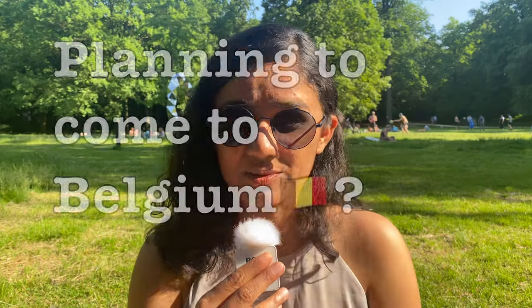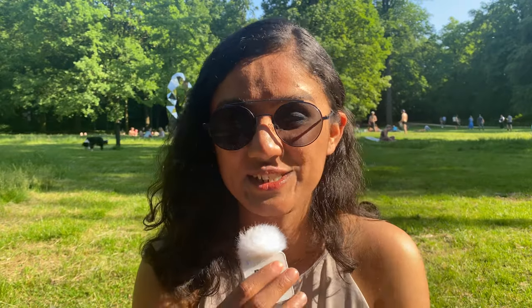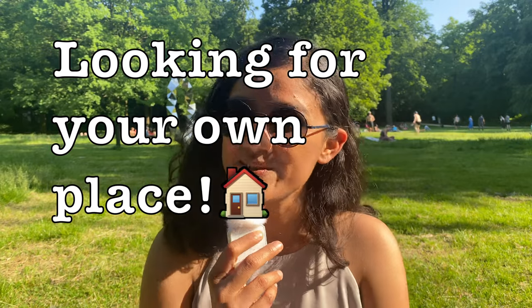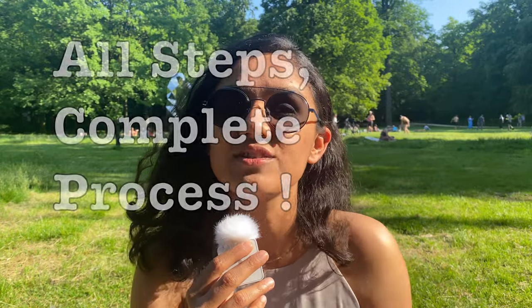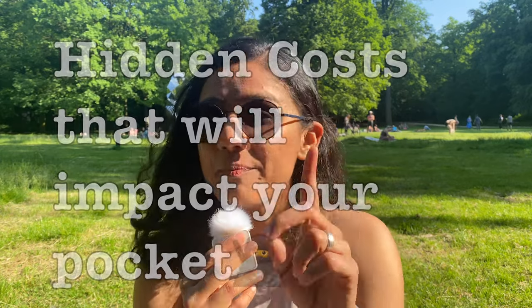If you are planning to come to Belgium, or you have just arrived, or you arrived a few weeks or a month back and are now looking for a place to settle — this video is just for you. I will be sharing the whole process of finding accommodation in Belgium for short term and long term, the steps involved, and some hidden costs so you can be better prepared.